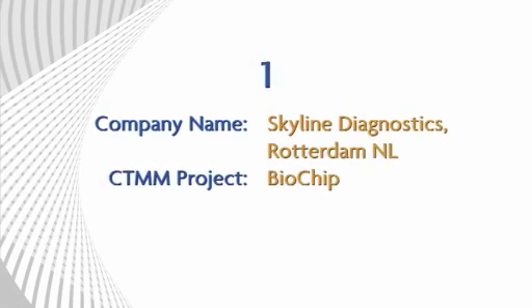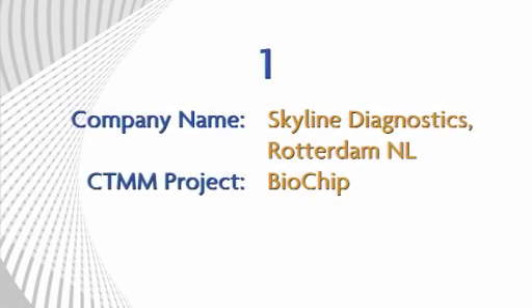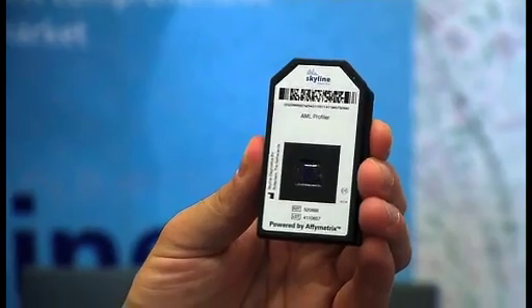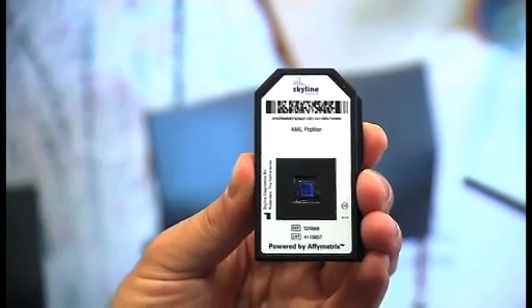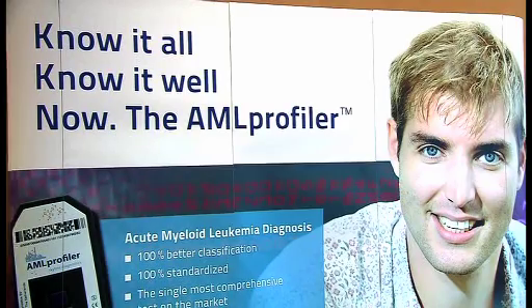The first company is Skyline Diagnostics, partner in the CTMM biochip project in the disease area of cancer. Here is the AML profiler. It's a chip meant to determine which type of leukemia a patient has. On this chip there are tiny little dots, and each dot is meant to determine the expression of a single gene — so it measures many different genes at the same time in one sample.